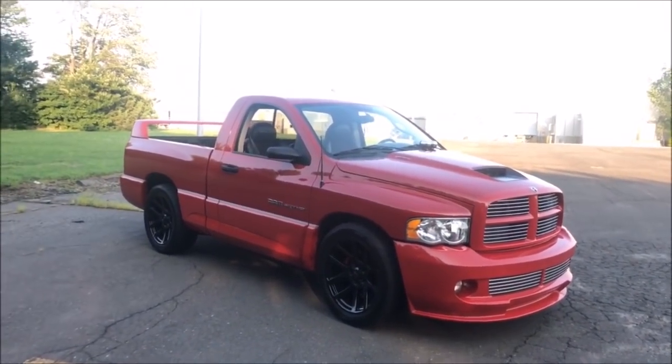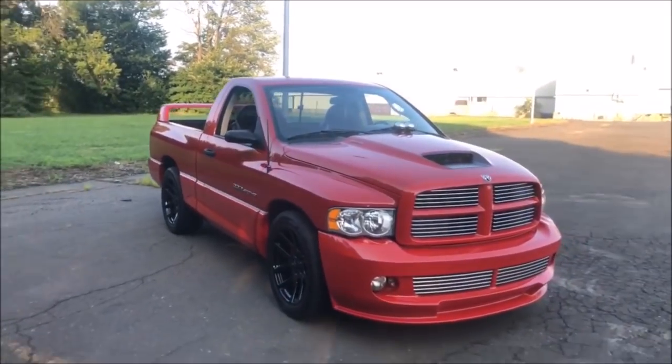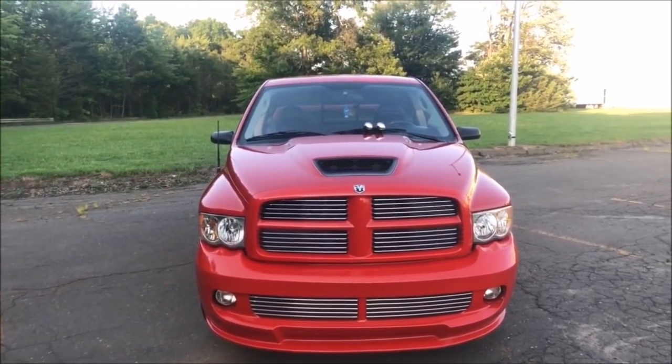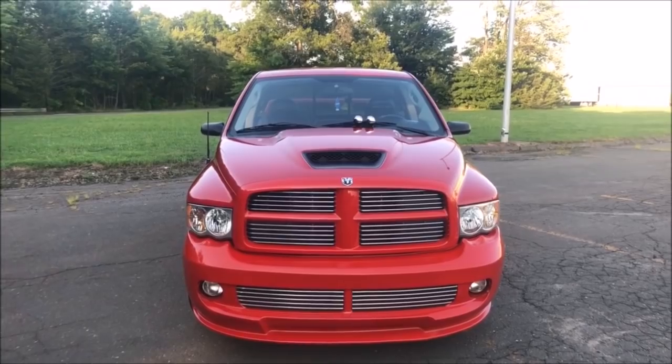The Ram SRT10 was in production from 2004 to 2006, with only a little over 10,000 models being made, so they are quite hard to come by. I was actually never interested in buying one of these trucks, but one day when I drove by a dealership and they had it out in the front, I just kind of fell in love with it, and I knew I had to buy it.